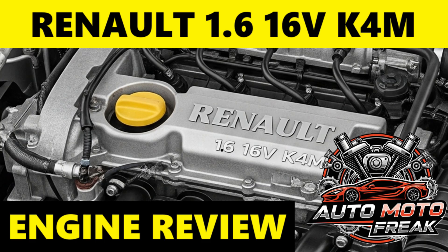Thank you for watching the video. I invite you to subscribe to the AutoMoto Freak channel. Greetings to everyone, and see you in the next episode.